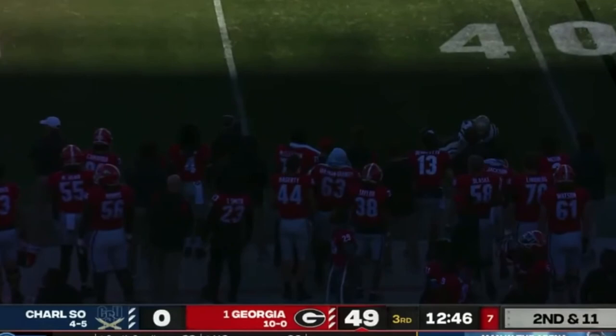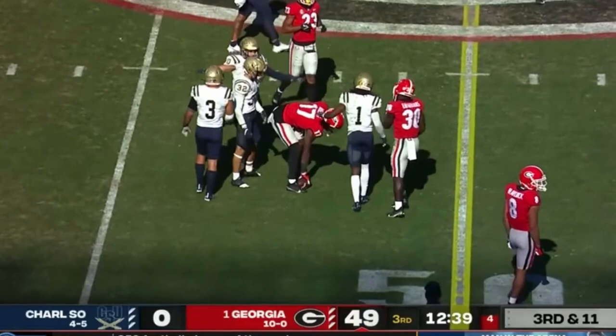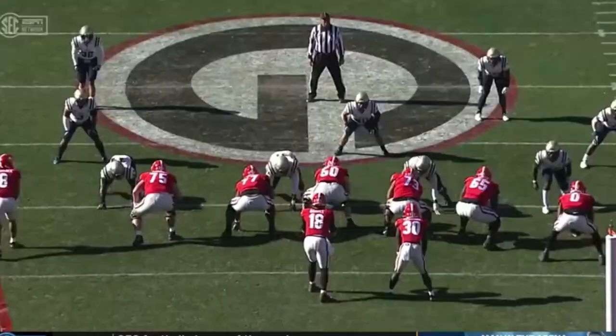Three in the pattern, make it four in the pattern. On third and 11, that ball was right in between two into a tight window. I see 17 coming to your screen — good pass protection there. Almost was able to come up with it, but great job.